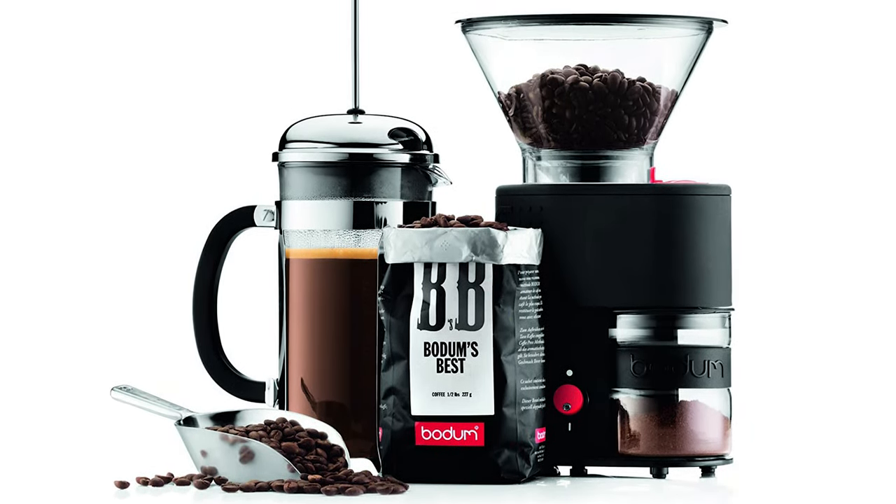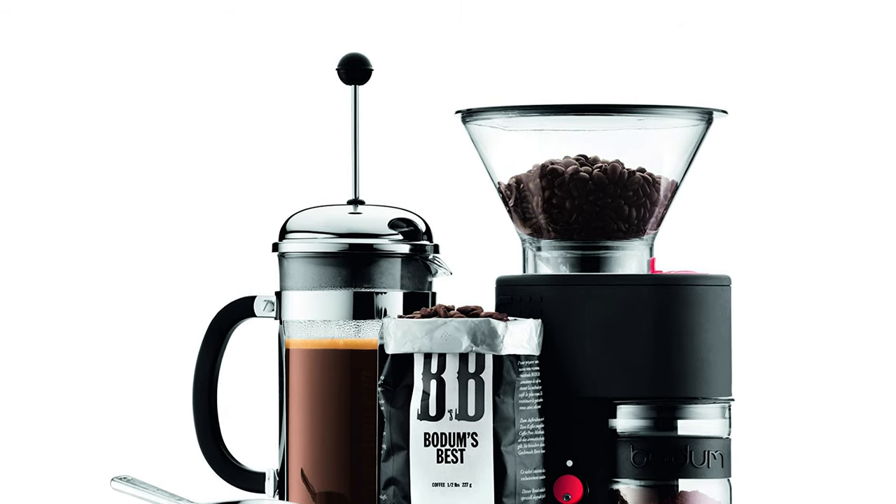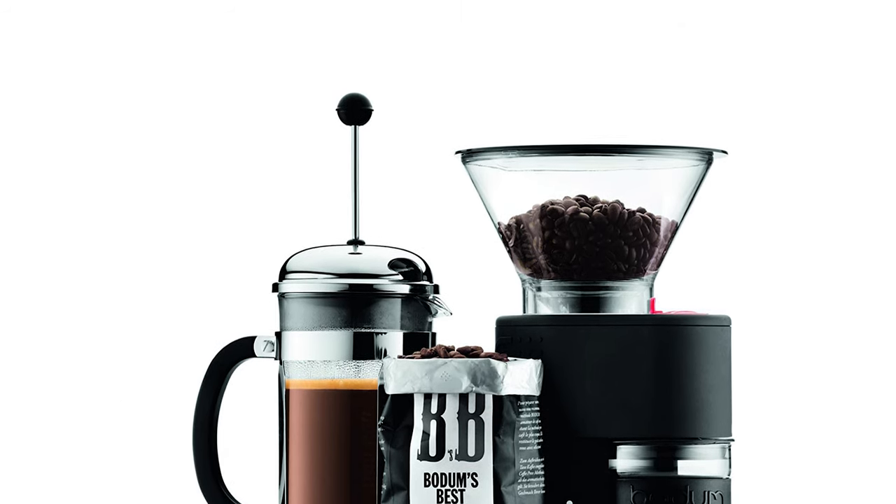You could use it for espresso, but you won't be winning. The Bodum Bistro Coffee Burr Grinder is a much better option for standard brewing methods.